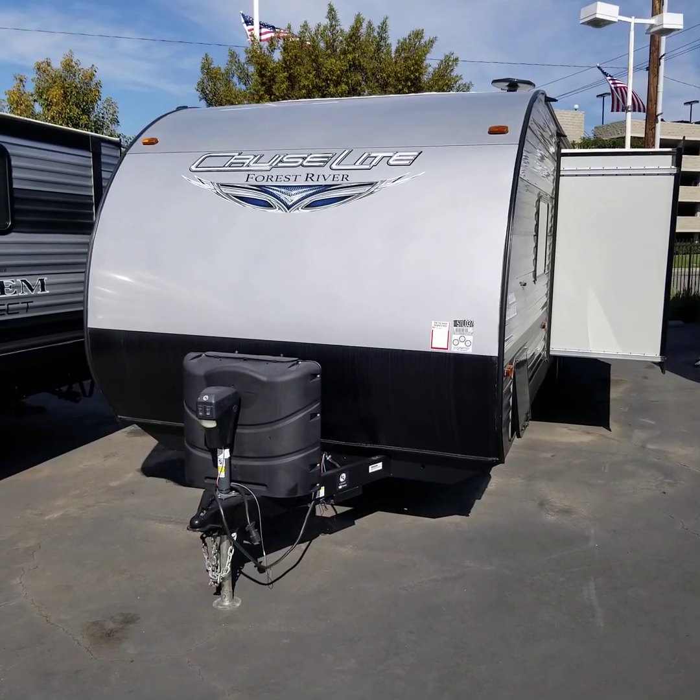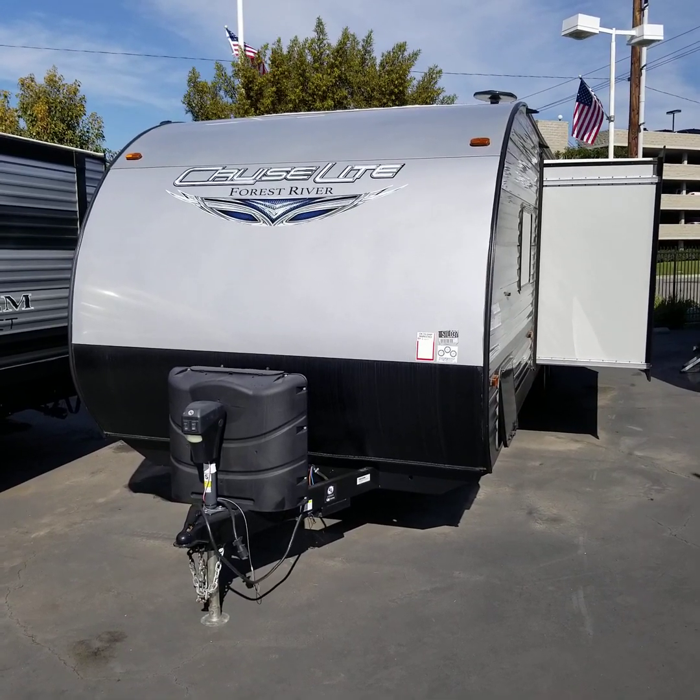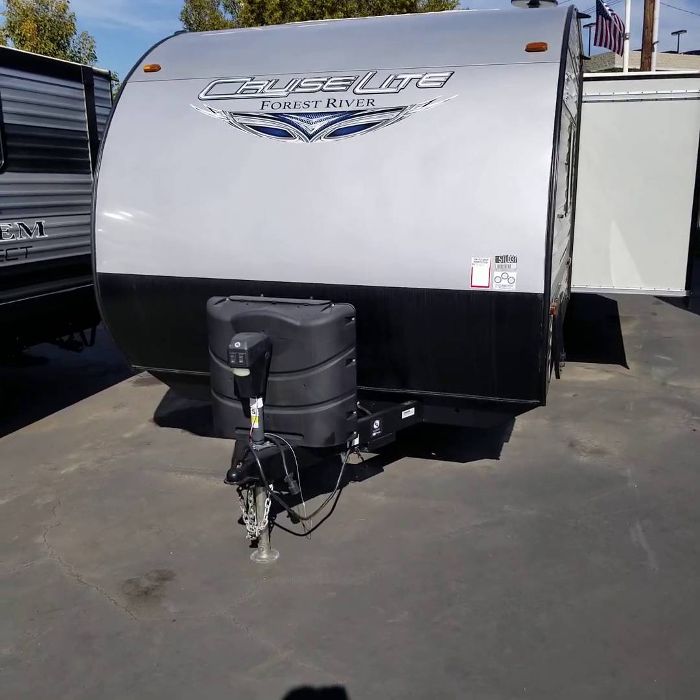Hey Cynthia, just wanted to do a quick video on our 2020 273 QBXL. We're doing a full walk around for you.